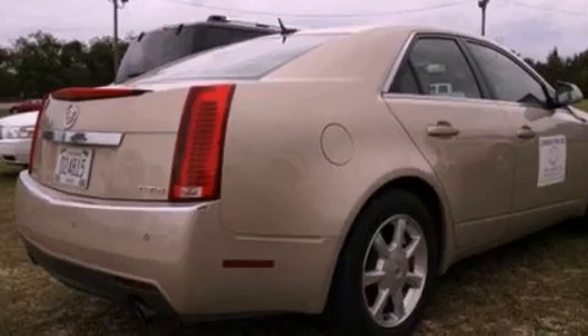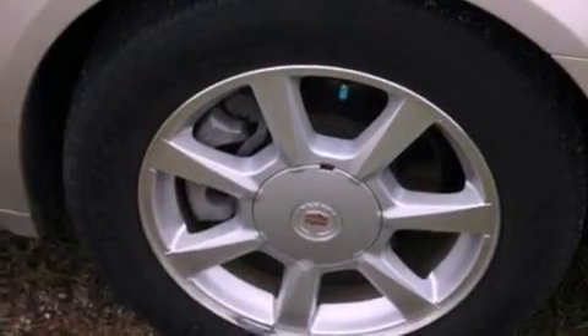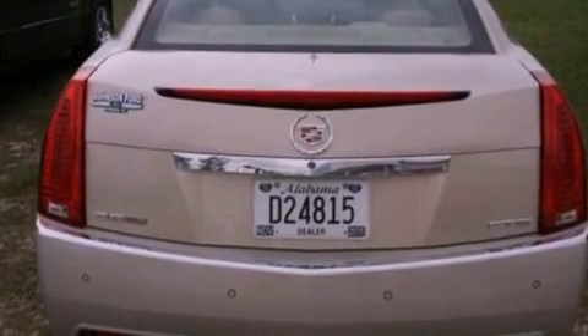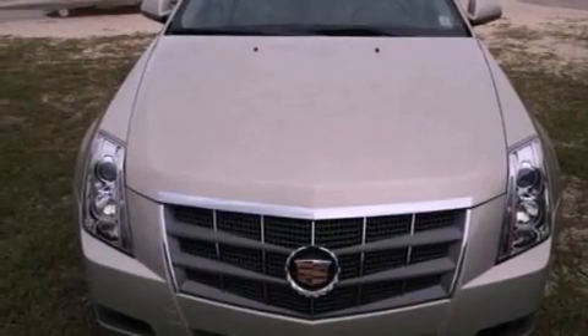Its top features include cruise control, heated side-view mirrors, a rear window defroster, an eight-speaker stereo system, leather and alloy steering wheel trim, 17-inch wheels, a security system, a low-tire pressure indicator, front and rear reading lights, and this vehicle has fewer than 42,000 miles on the odometer.